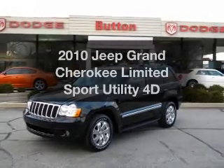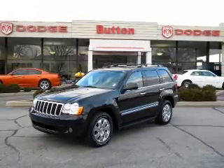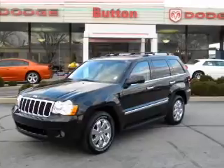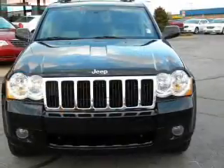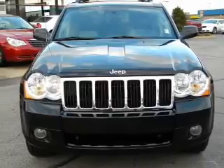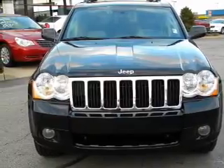Imagine yourself in this 2010 Jeep Grand Cherokee. This is the set of wheels you've been looking for, with a reliable engine that responds smoothly to its automatic transmission. Reach your destination effortlessly with GPS navigation.